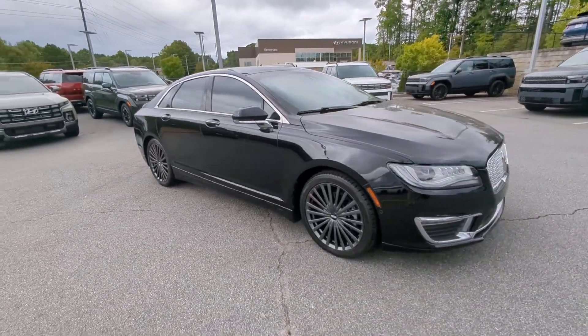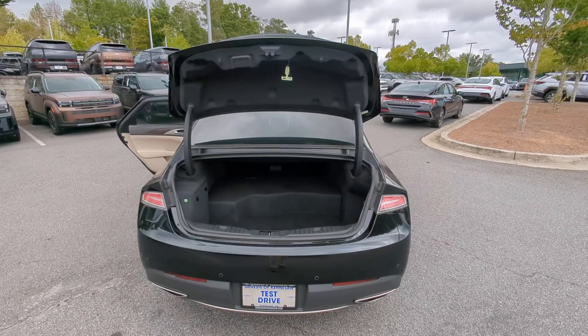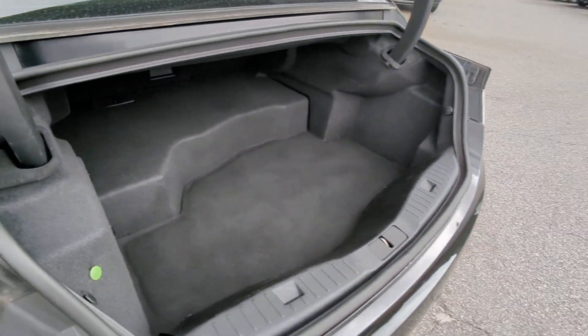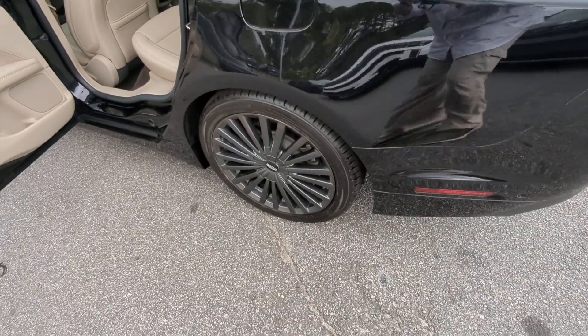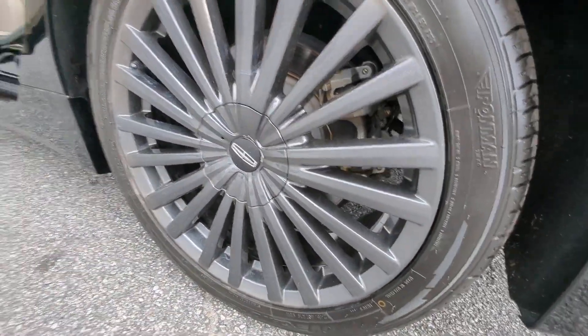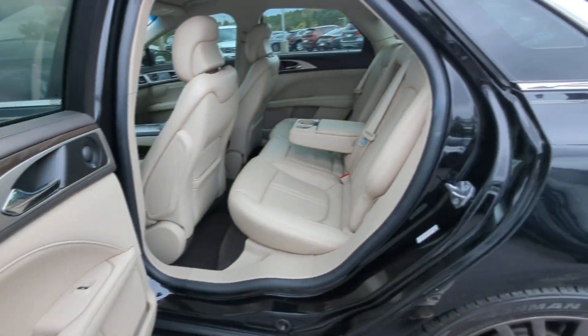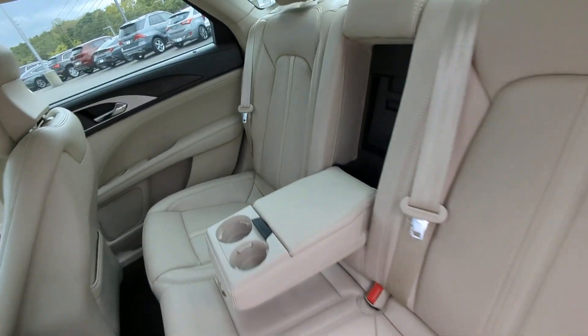The following are some of this vehicle's highlighted options: heated steering wheel, Apple CarPlay and/or Android Auto, pre-collision system, intelligent auto on/off high beams, navigation system, keyless entry, backup camera, cooled front seat, power passenger seat, and heated rear seat.